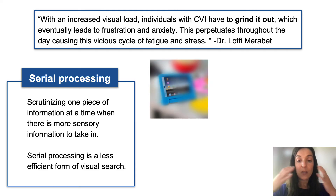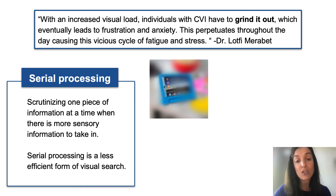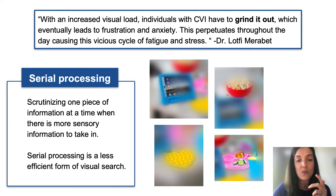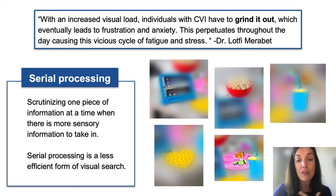What might serial processing look like for an individual with CVI? Their visual field might reduce in the presence of clutter so much that they can only look at a small piece of an item at a time — perhaps the edge of an iPad, then a yellow pop-it toy, then a red bowl of popcorn, then a pink plate with snacks, and then a little edge of the blue cup with the yellow top, until they're finally able to find that blue cup.